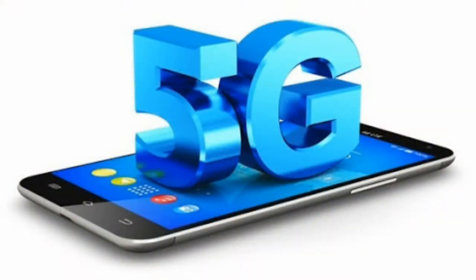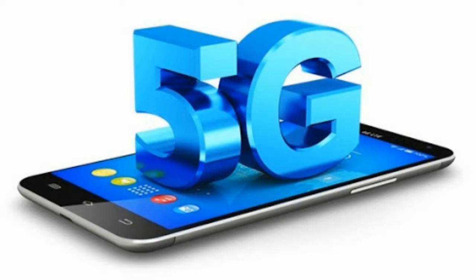The third feature is 5G support. You will have 5G support in the Lenovo Z5, which will launch in June. You can use your internet on the 5G network with this phone.